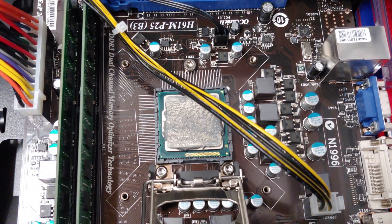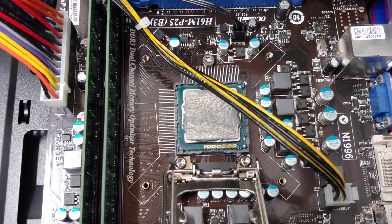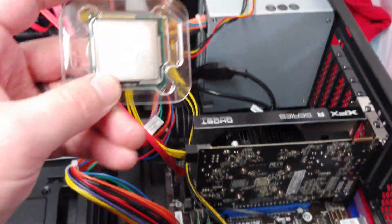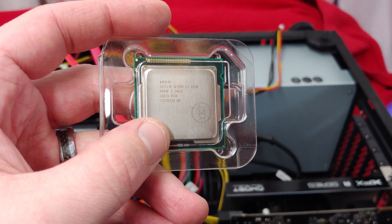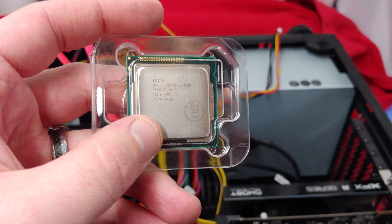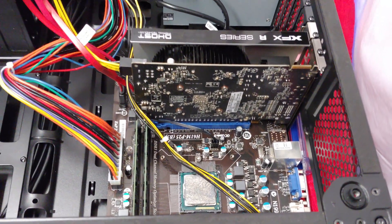Of course this system came with a Pentium, then I put in an i3-3220, and those things are just horrible — I swore I'd never use them. But now I have the Intel Xeon E3-1220. Got it from a slow boat from China. I'm going to plug her in and see how it does.